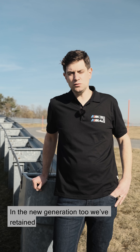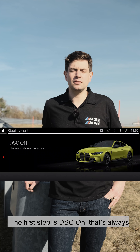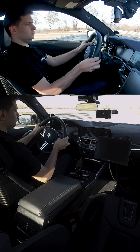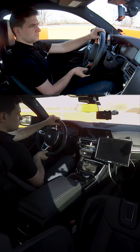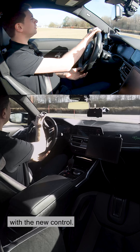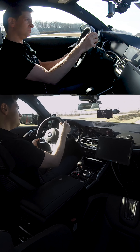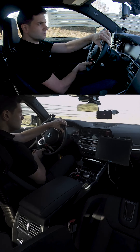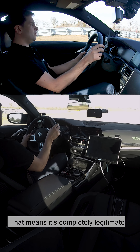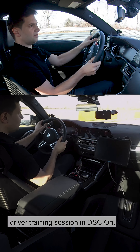In the new generation M3-M4, we've retained the three-level DSC system. The first step is DSC on — that's always active once the car has started. We're now driving with DSC fully engaged with the new control. The vehicle utilizes the friction coefficient to the full.